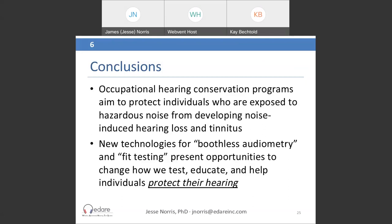Question: Is boothless audiometry approved by OSHA or NIOSH? OSHA does not specifically approve boothless audiometry. What you have to do is make sure you're operating within their requirements — specifically, meeting the maximum permissible ambient noise levels. Provided you meet those, it is acceptable to use boothless audiometry.